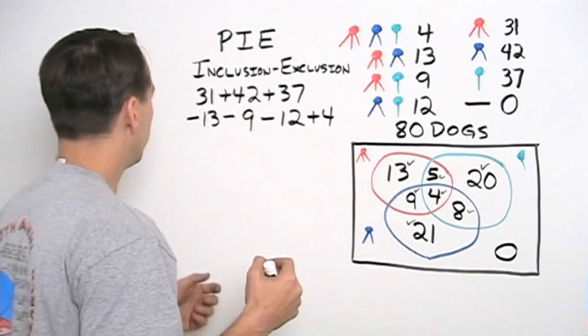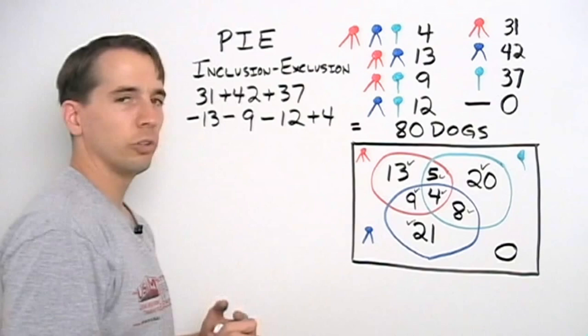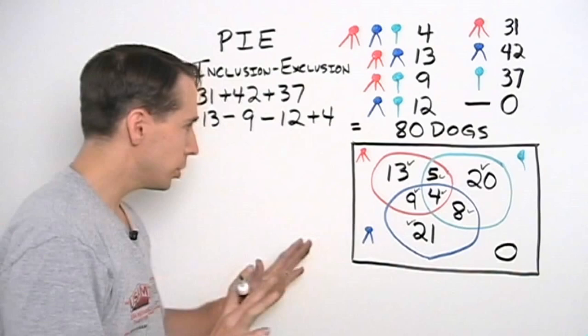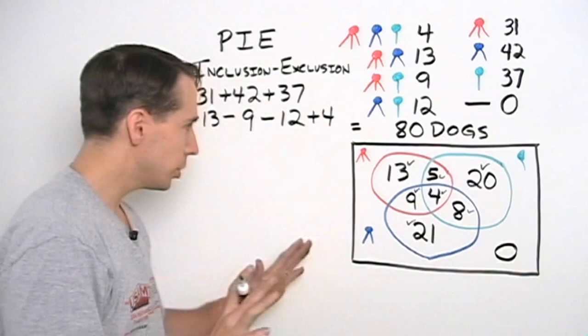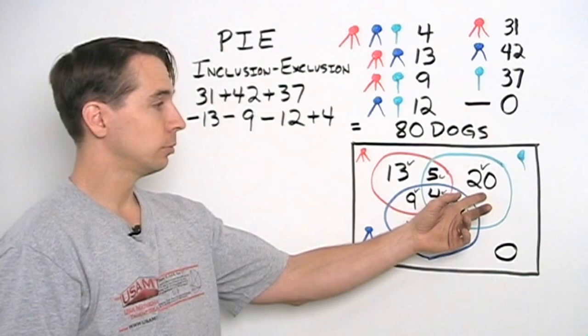And sure enough, I went ahead and computed this — added those three ribbon counts, subtracted those three pairwise overlaps, and added back the super dogs — and I got eighty. It worked! This inclusion-exclusion thing, this PIE, it worked. So now we've done the problem two different ways and got the same answer, so we're pretty sure we're right. I thought this was pretty neat, but I pointed out to John: with my diagram, I can answer all sorts of other questions too. For example, how many dogs got only a green ribbon? There are twenty — I see it right there on my diagram.